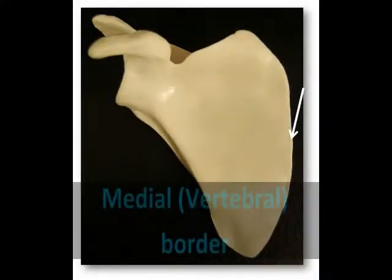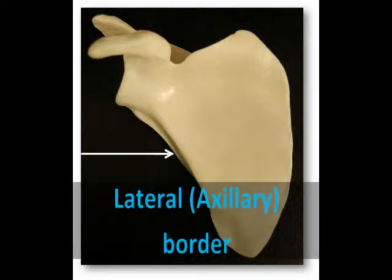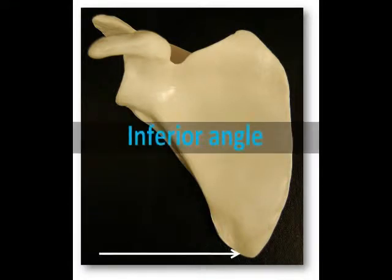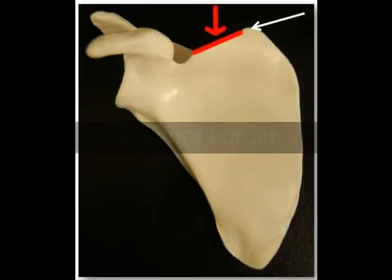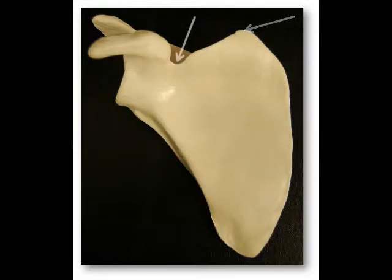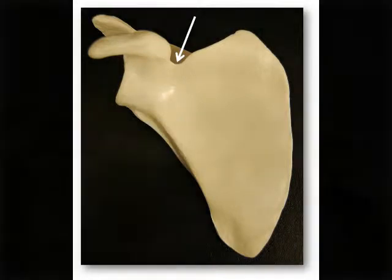The medial or vertebral border is the thin edge of the scapula closest to the backbone. The lateral or axillary border is the thicker edge closer to the arm. The inferior angle is where both the medial and lateral borders join together. The superior border is the superior edge of the scapula, and the superior angle is where both the superior and medial borders join together.